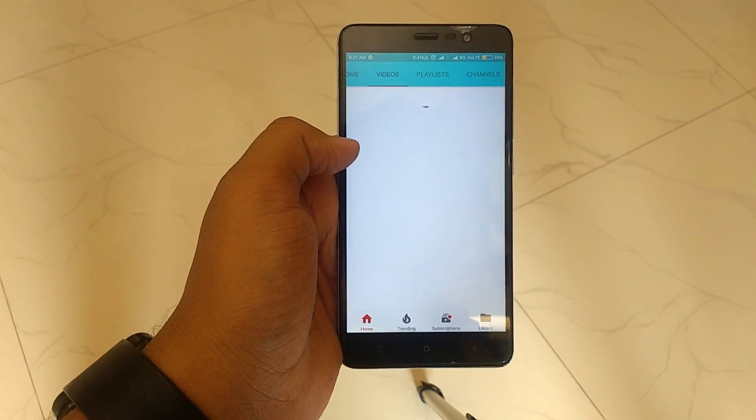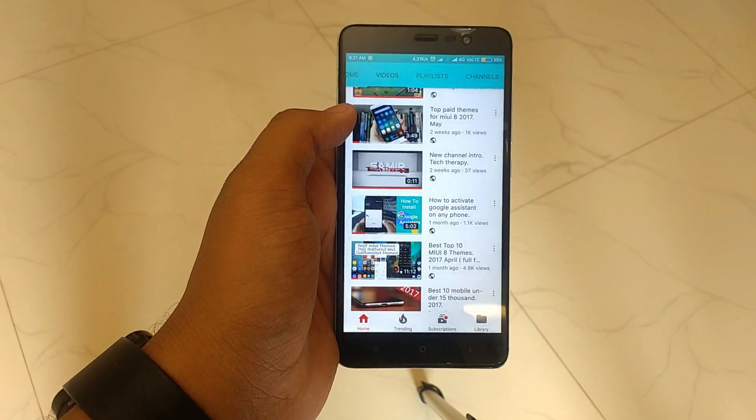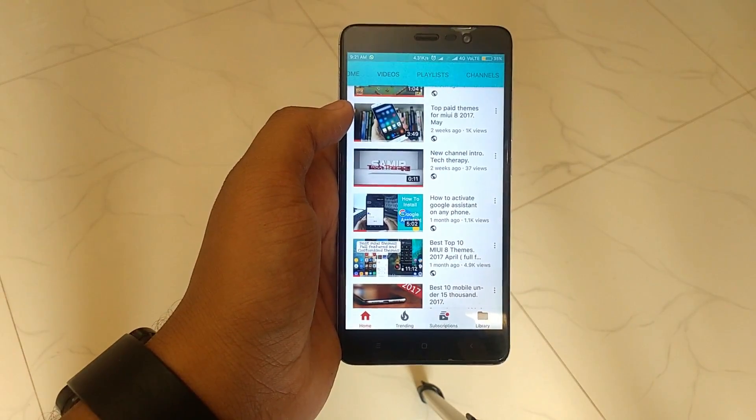If you like this video, please subscribe to my channel, like, comment, and subscribe for more MIUI videos like this. Thank you and have a great day.